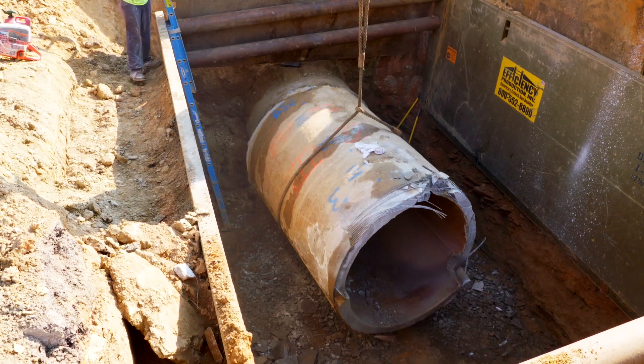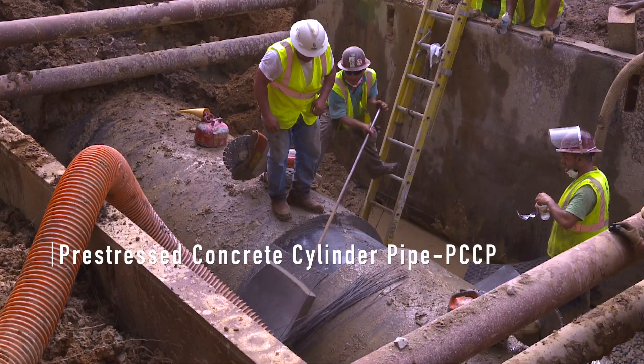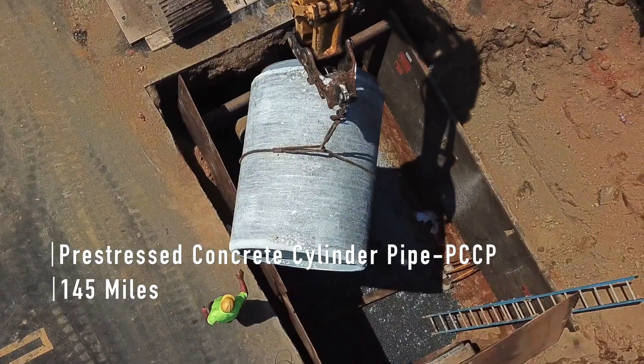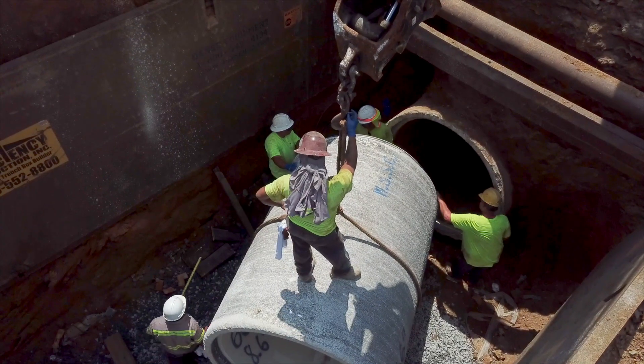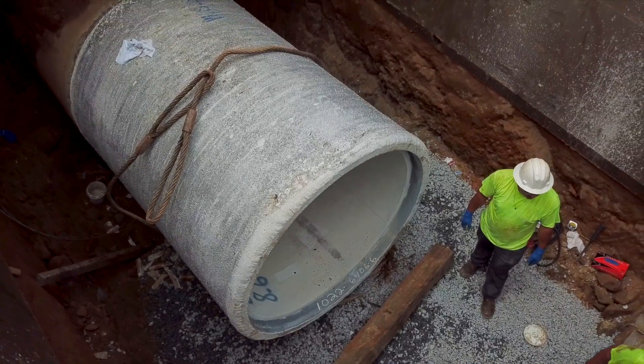WSSC's largest pipes — the pre-stressed concrete cylinder pipes, also known as PCCP — are a critical part of the infrastructure. The commission has 145 miles of PCCP for water, ranging from 36 to 96 inches in diameter. The PCCP program is part of the backbone of the WSSC's transmission system.